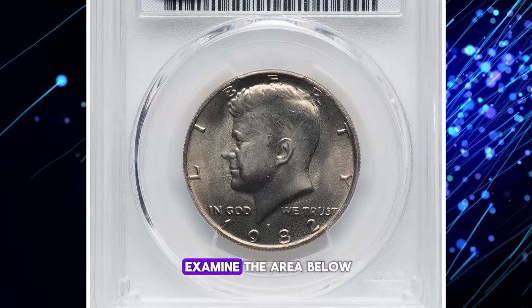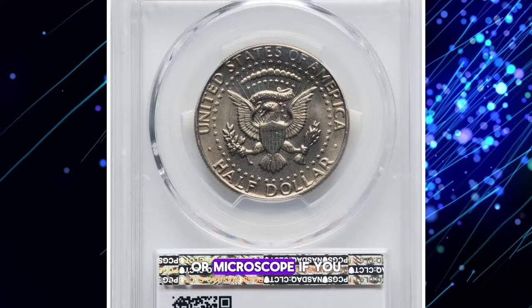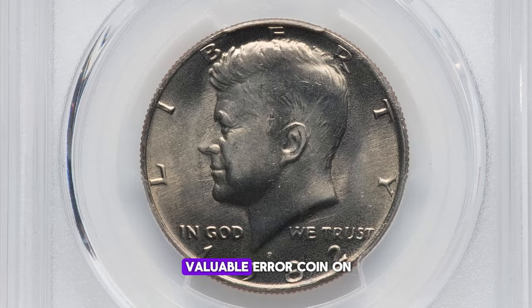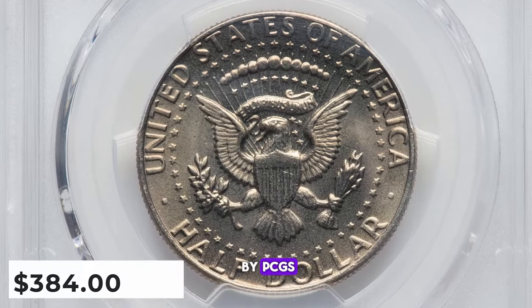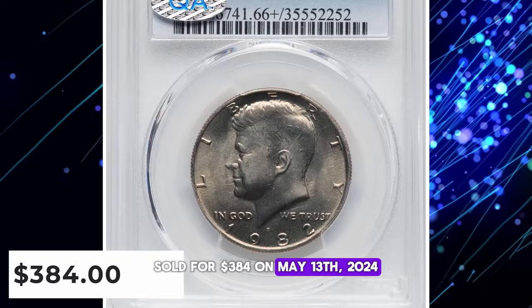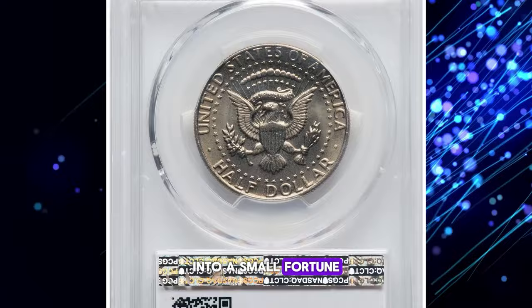To spot this error, examine the area below the eagle with a high quality magnifying glass or microscope. If you notice the initials are missing or barely visible, you might have a valuable error coin on your hands. One such half dollar, graded as MS66+ by PCGS, sold for $384 on May 13, 2024. Keep an eye out for this intriguing error, as it could turn your pocket change into a small fortune.